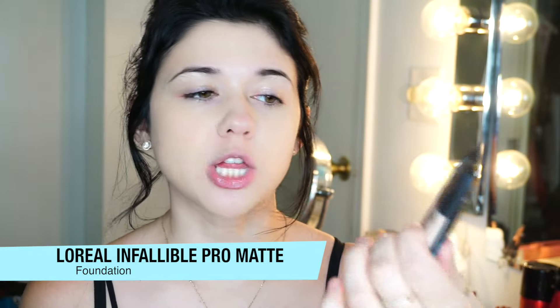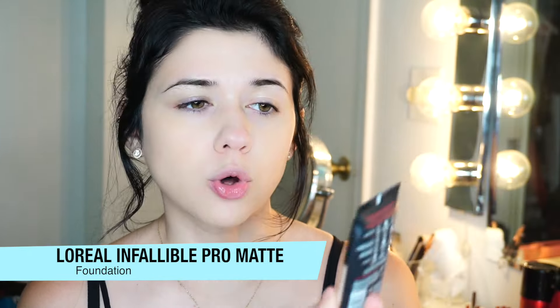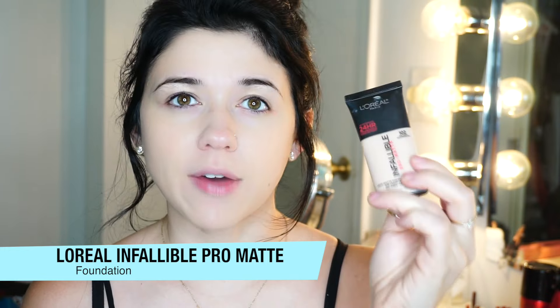So if you want to see how to get this look, then please keep watching. For foundation today, I'm going to be using the L'Oreal Infallible 24-Hour Pro Matte Foundation. This is like a demi-matte finish and I really like it. This is my second bottle, so that should tell you how much I like this foundation. It's probably one of the best drugstore foundations there is. It does last all day and I just like the way that it applies. I don't have to worry about it throughout the day.